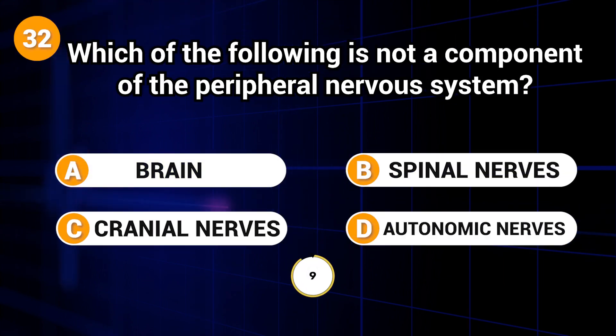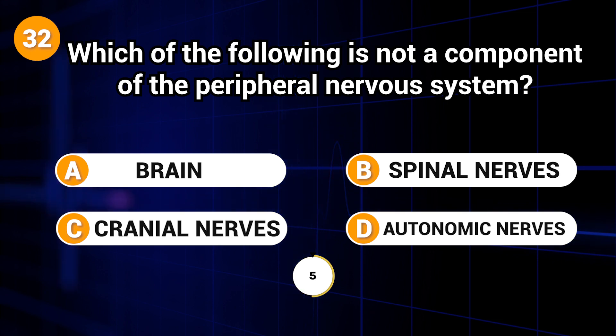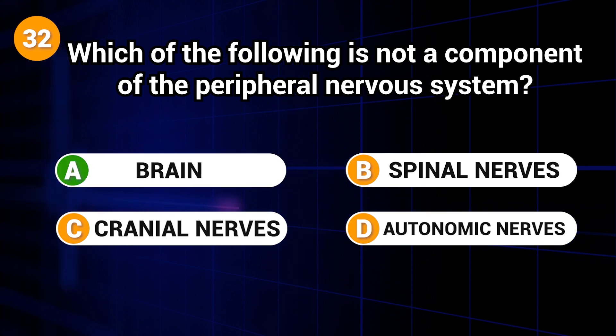Which of the following is not a component of the peripheral nervous system? Answer: A. Brain.